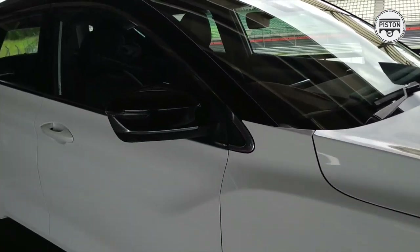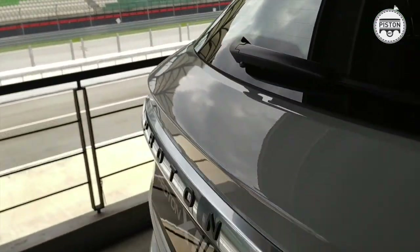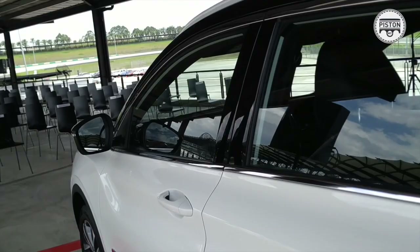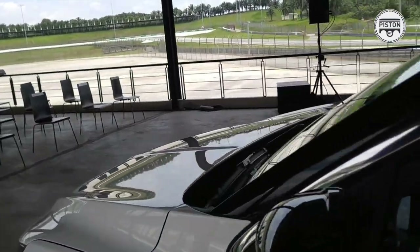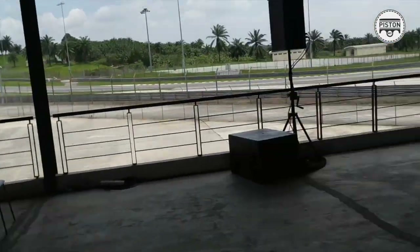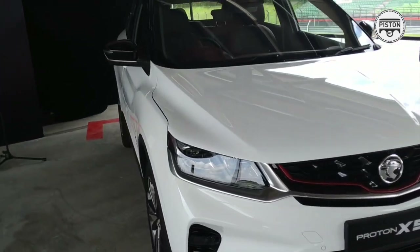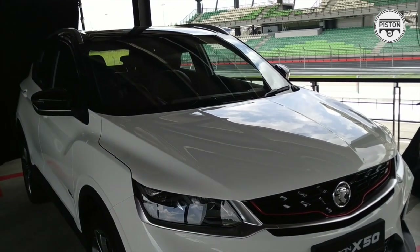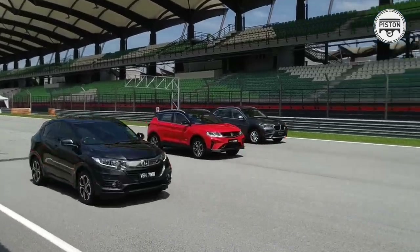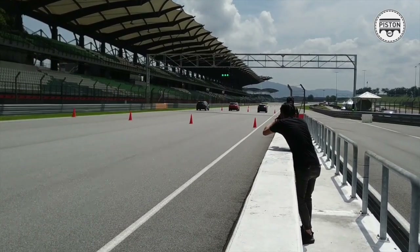Engine-wise, we did a simple drag race with two cars in the same segment: the Honda HR-V and the BMW X1. The 0-100 km/h time is around 8-point-something seconds. It's only about a 400-metre run. The X50 was a bit slow off the start but it actually came out faster than the X1 and the Honda HR-V.